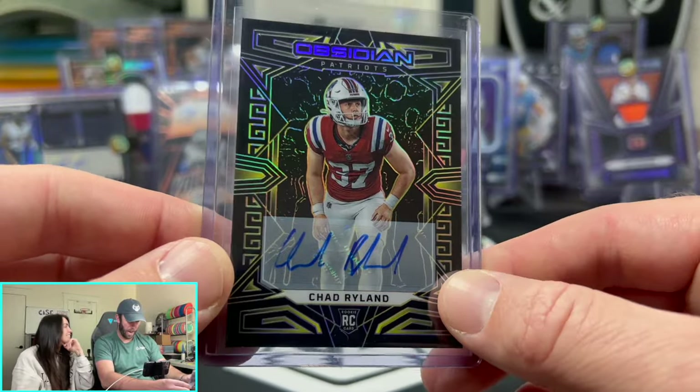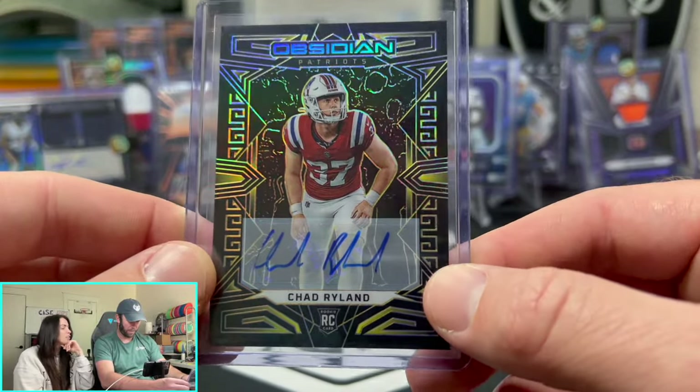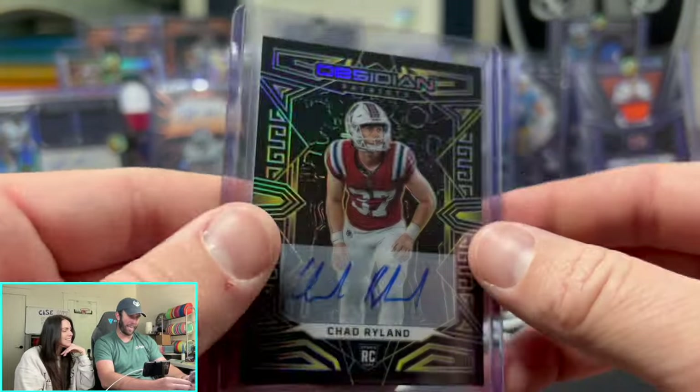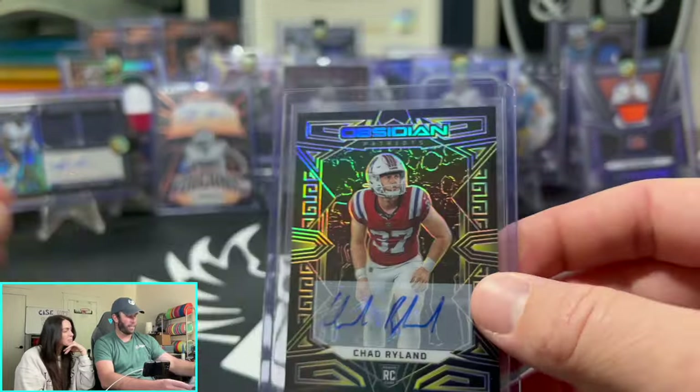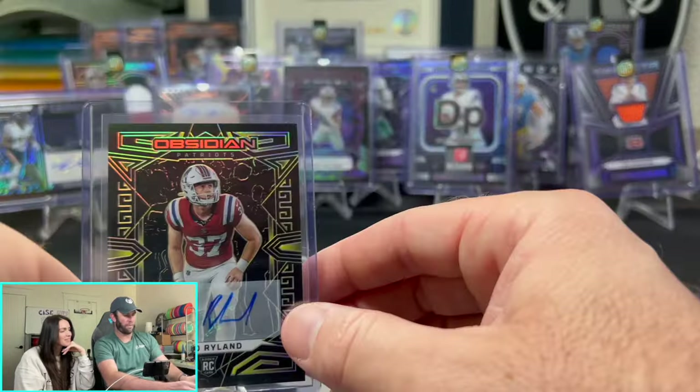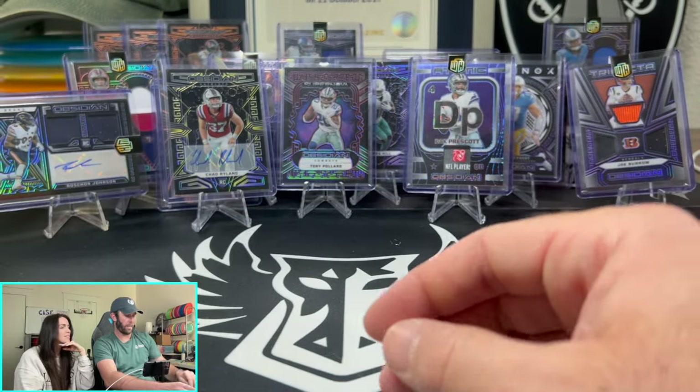Chad Rylan — I do have a crush on him, because it's a silver. 10 out of 10! Chad Rylan, 10 out of 10 — put this guy front and center.